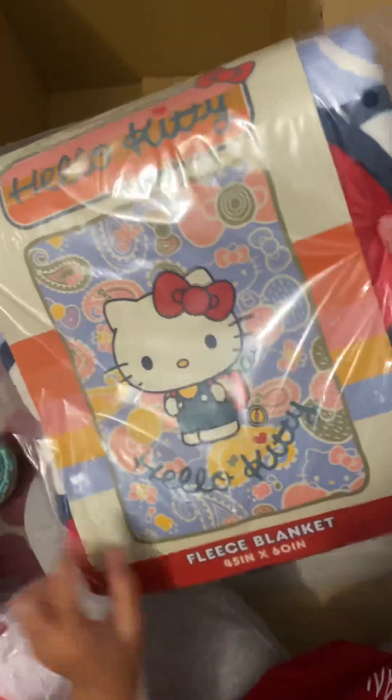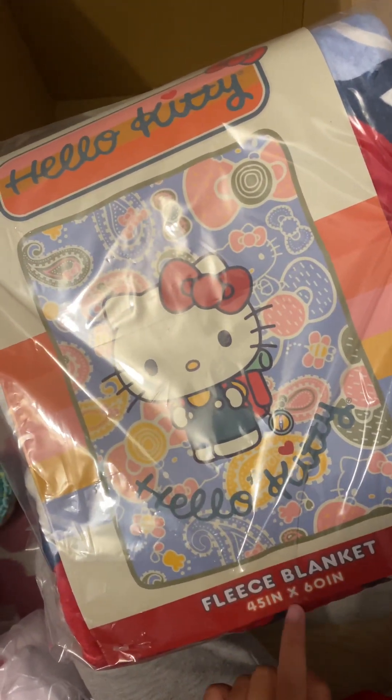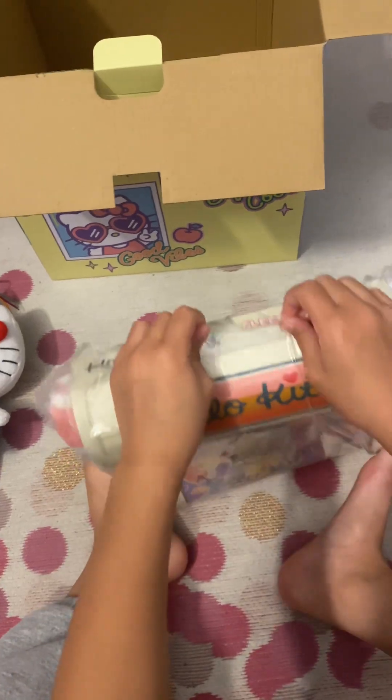These are so cool! Let's see the next one. Oh my gosh — Hello Kitty fleece blanket! It's 45 inches and 65 inches.